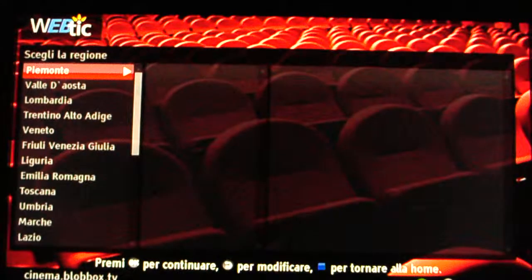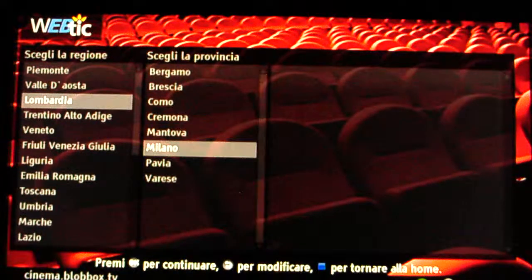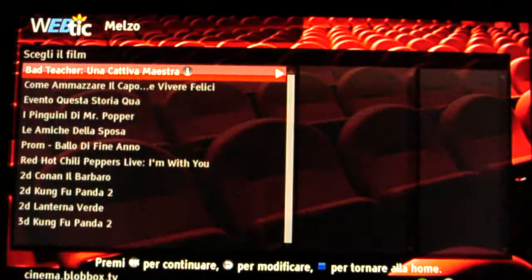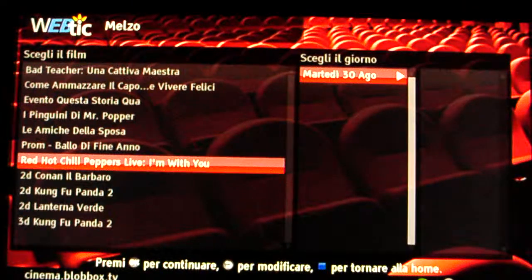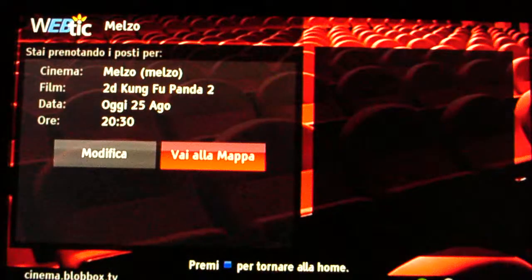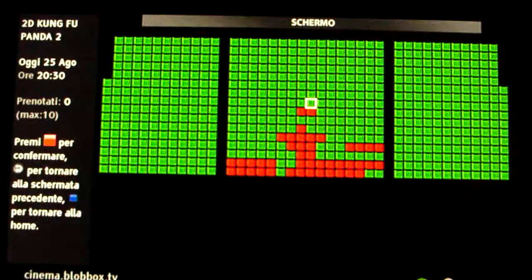I choose my region, province, and town, then choose the movie — for example Kung Fu Panda 2 — then select the date and time, and go to the map to choose my seat. I can book for two people and confirm.